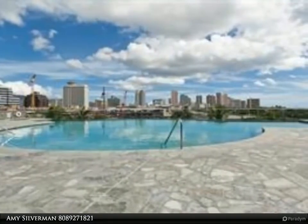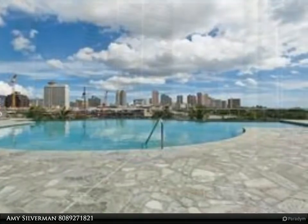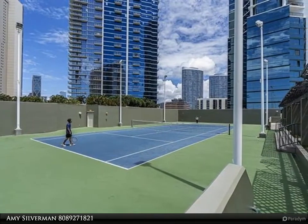Amazing amenities including a beautiful pool, relaxing whirlpool, tennis courts, putting green, library, lounge, and picnic areas.